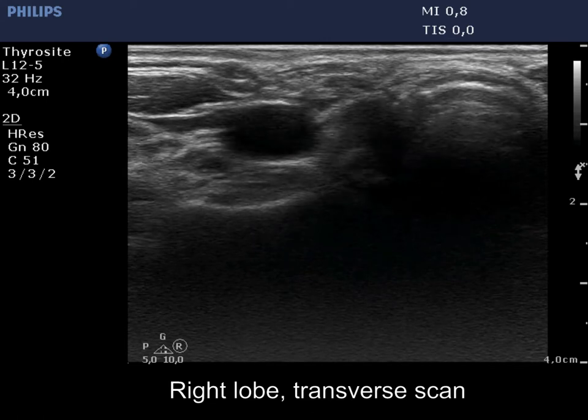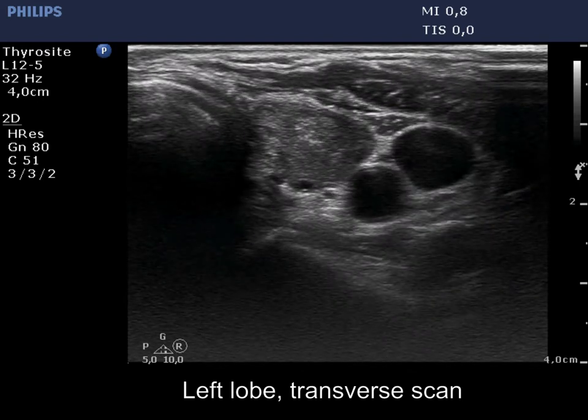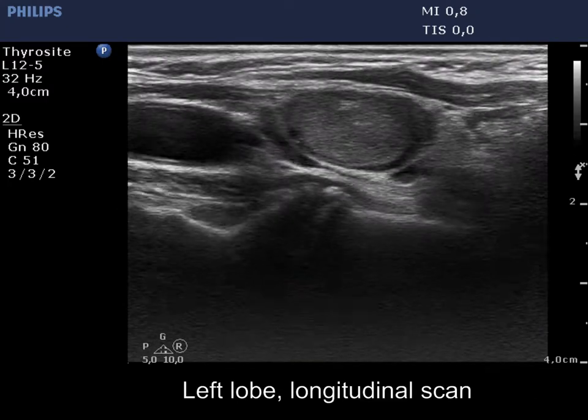There is a small, moderately hypoechoic remnant according to the resected right lobe. A much larger but still small remnant can be seen in the left thyroid bed. Longitudinal scan reveals that this lobe is composed of three discrete areas.